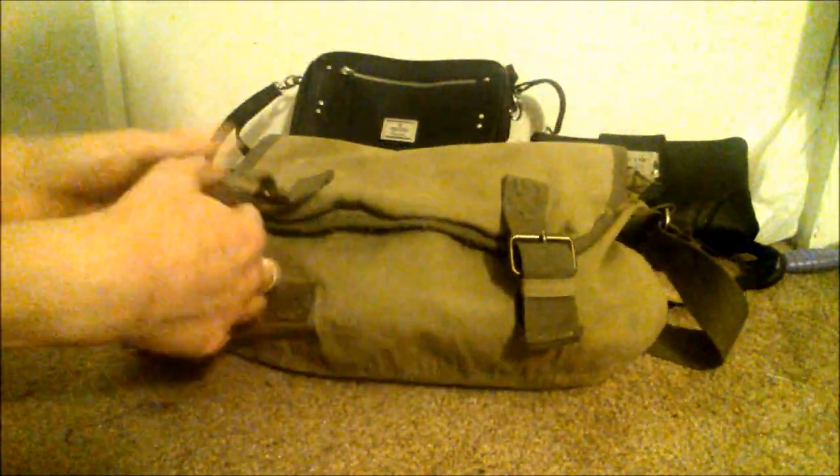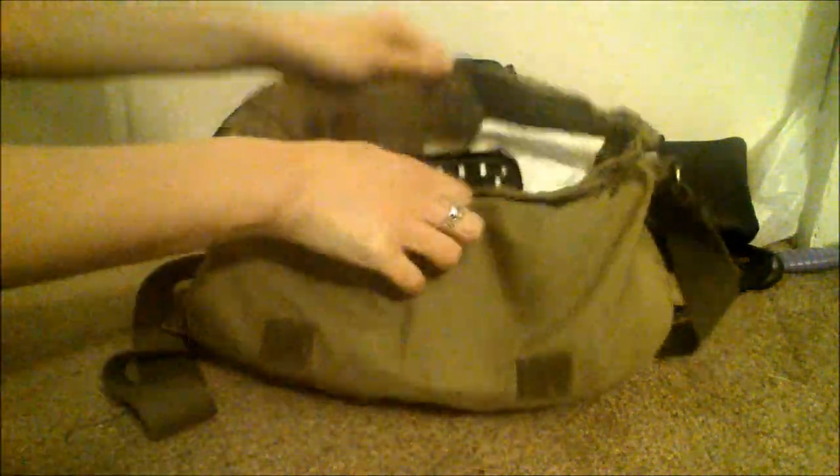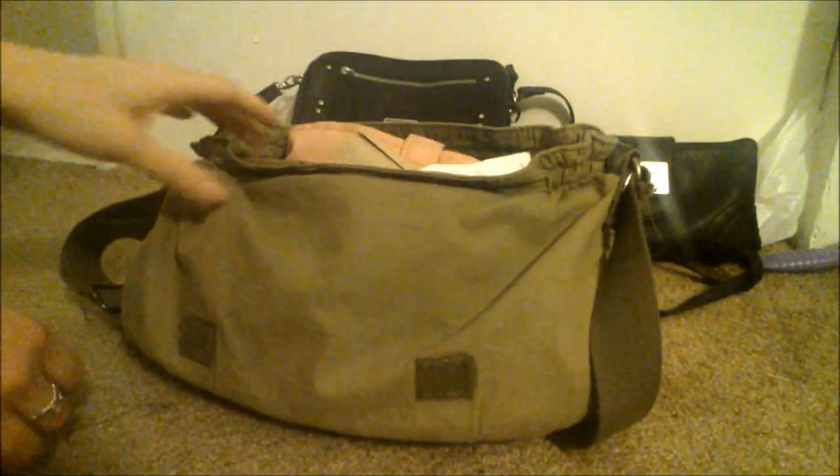I'm going to go ahead and open it. There are these little things - just open it and it's a mess. I tried to keep it clean but it doesn't work because I am not that organized, so I'm just going to start by taking everything out first.